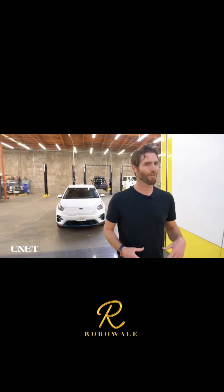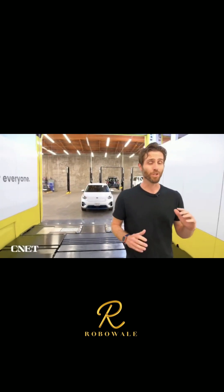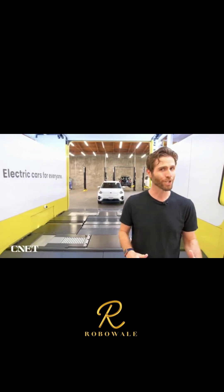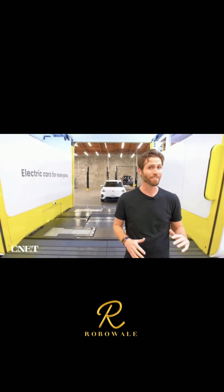Imagine you're driving your EV and you realize you're just about out of juice, but you don't have 30 minutes or maybe even an hour to spend charging your battery. Now imagine you could come to a drive-through like this and swap in a brand new fully charged battery in about five minutes.